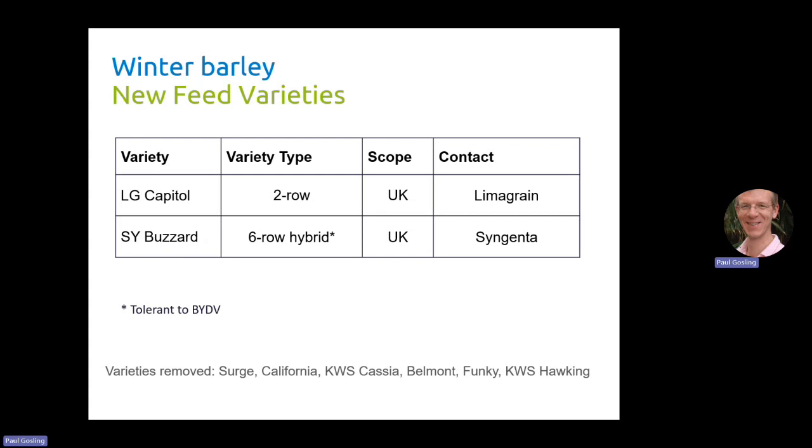We've removed several varieties from the list this year: Surge, California, KWS Cassia, Belmont, Funke, and KWS Hawking.